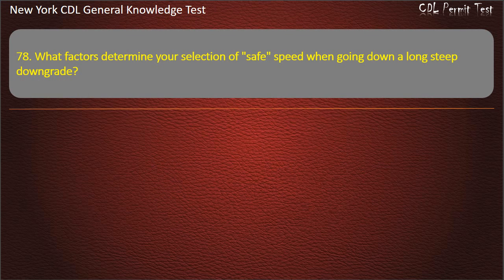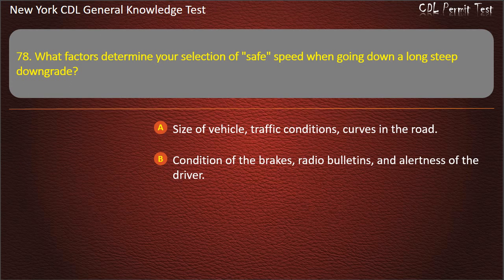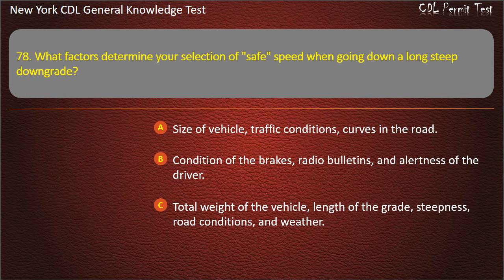Question 78. What factors determine your selection of safe speed when going down a long steep downgrade? Size of vehicle, traffic conditions, curves in the road. Condition of the brakes, radio bulletins, and alertness of the driver. Total weight of the vehicle, length of the grade, steepness, road conditions, and weather. Answer: Total weight of the vehicle, length of the grade, steepness, road conditions, and weather.